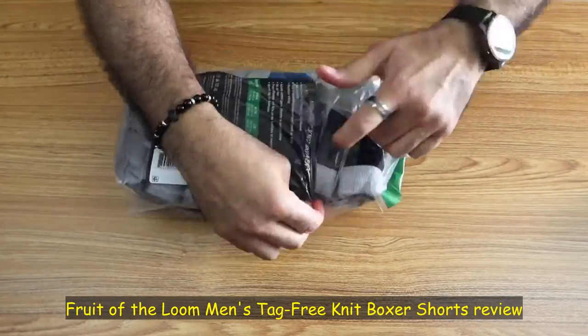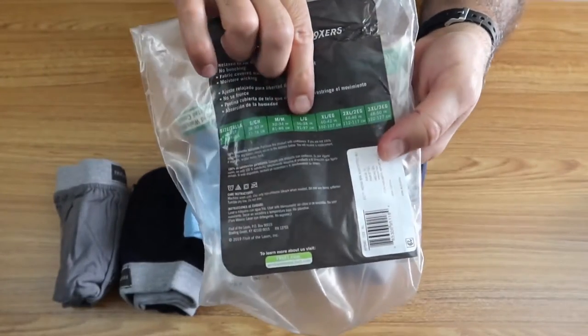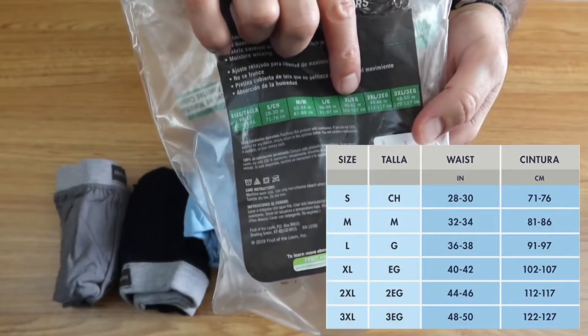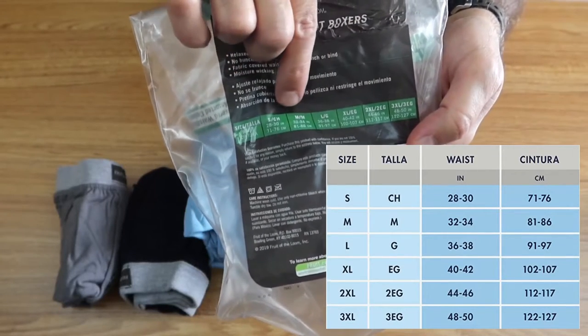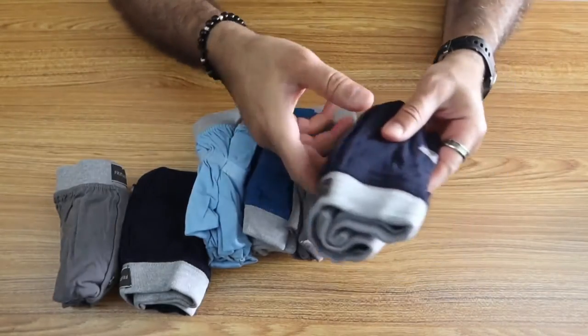I'm gonna open it. I got the extra large size because my waist is 42 inches. So here it says if your waist is 42 inches, get extra large, and you have all the sizes on the bag and also on Amazon's website.